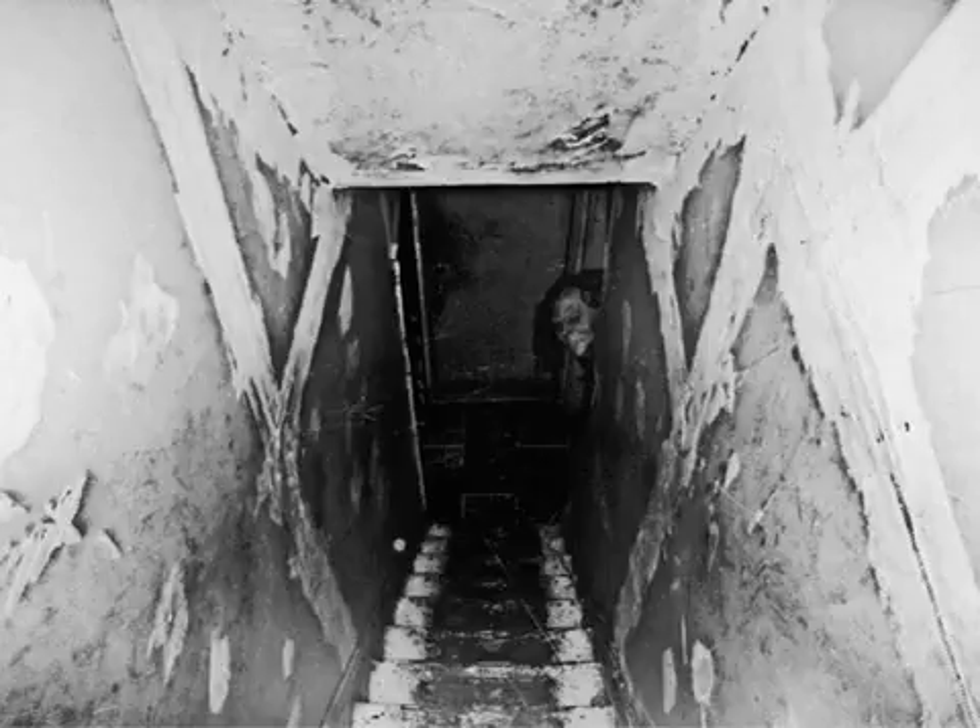Special containment procedures: SCP-1796 is to be held within a standard containment locker, located in the basement floor of Site-77's safe SCP wing. No personnel who have authored containment documentation are to interact with SCP-1796, and anyone with Level 3 clearance or above is forbidden from accessing SCP-1796 at all. All documents produced by SCP-1796 are to be stored in Site-77's anomalous media archive. Testing with SCP-1796 is currently restricted, pending a review of Site-77's archives.